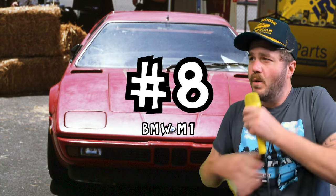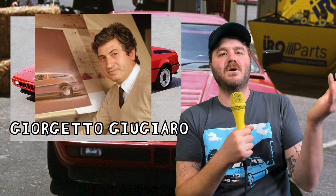Number 8: the BMW M1. This is one of the best looking cars ever made, in my opinion. And of course they're good looking — they're designed by Giorgetto Giugiaro.